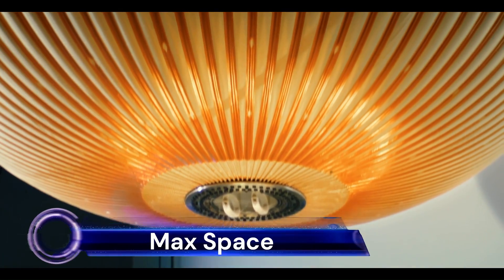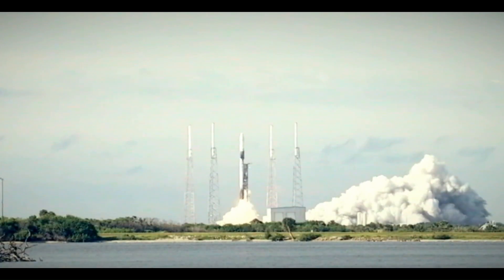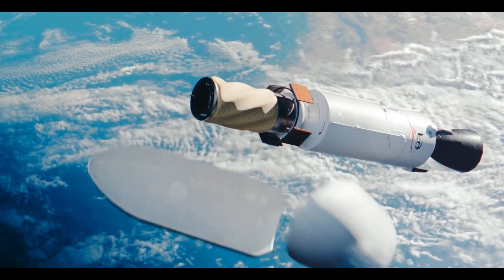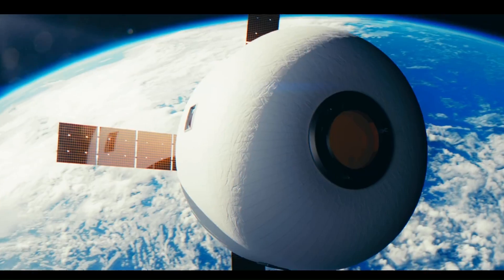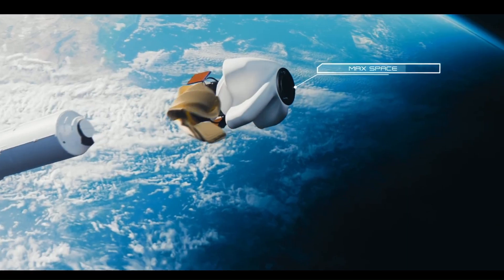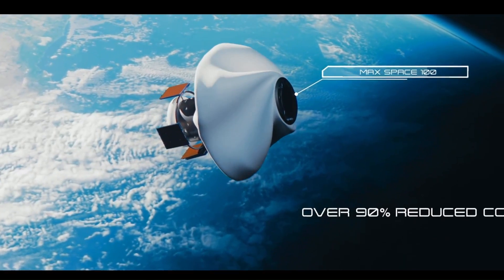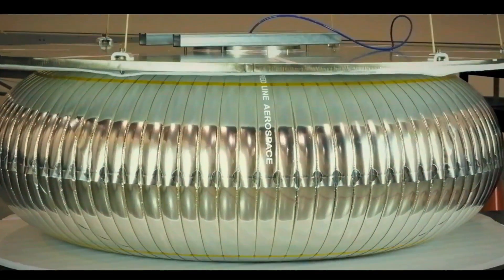Max Space — a pioneering startup aims to revolutionize space living with its innovative expandable habitats. These inflatable structures, designed for use in Earth's orbit, promise a more cost-effective solution for space inhabitation. Ranging from 20 cubic meters to an impressive 1,000 cubic meters, these scalable habitats could provide as much internal volume as a sports stadium.